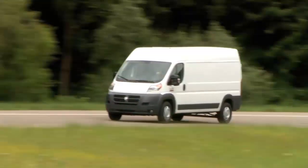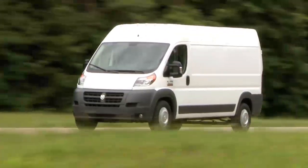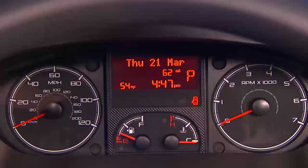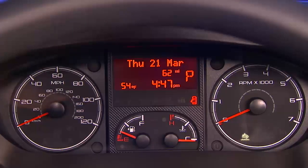The first low-level warning will occur when you've got about 500 miles, or 804 kilometers of fluid remaining, based on current consumption. The DEF low-level lamp will appear in your instrument cluster. It'll stay on until the fluid gets refilled.